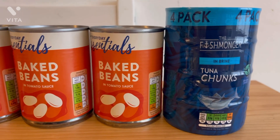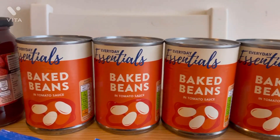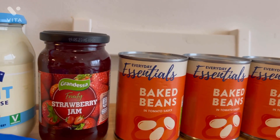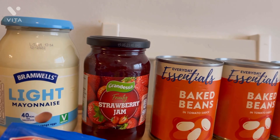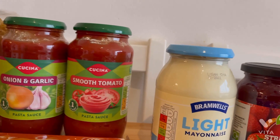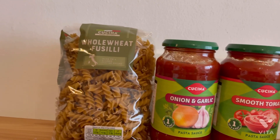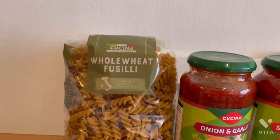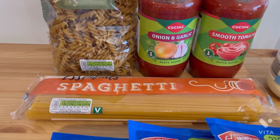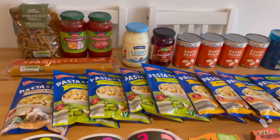I picked up four tins of baked beans — these are 22p and I actually love them, I don't really like Heinz beans. Then I grabbed some strawberry jam to go with the crumpets and toast for 65p, some light mayonnaise for 41p, two pasta sauces to go with the bolognese, some wholewheat fusilli pasta for tuna pasta and lunches, and some spaghetti for literally 20p — obviously for the spaghetti bolognese.